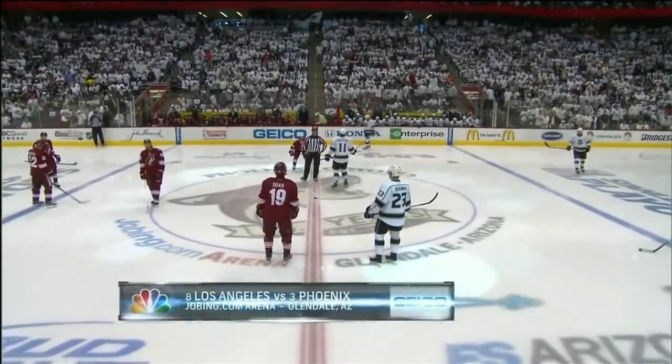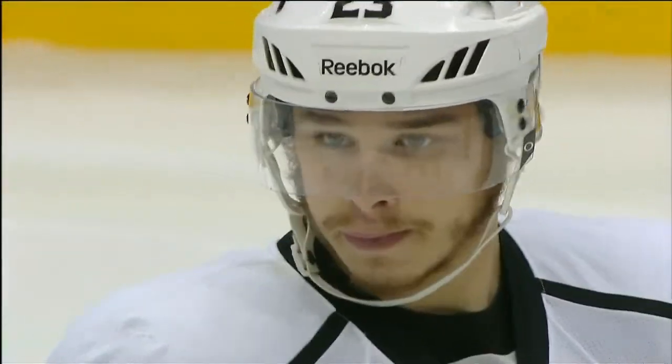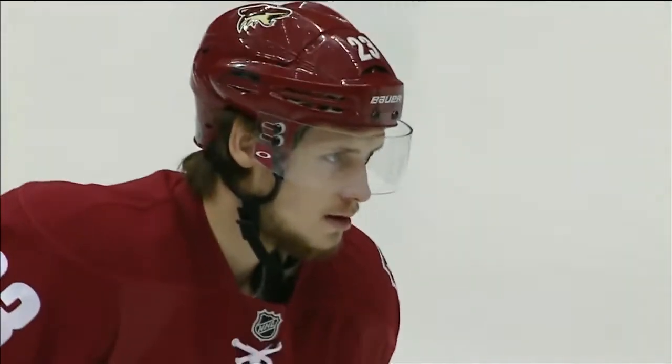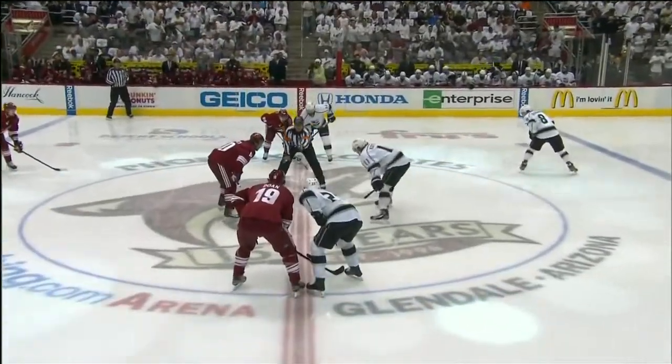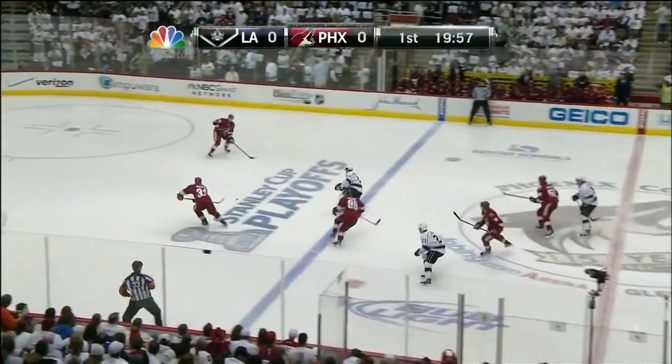Just about ready for the opening face-off here in Game 5. We know the Eastern Conference Final is at least going to a Game 6. Will we go to a Game 6 in the West? Dustin Brown and the Kings will have something to say about that. If they win, they have a berth in the Stanley Cup Final against the survivor of the Rangers and the Devils. The Coyotes must win to survive.